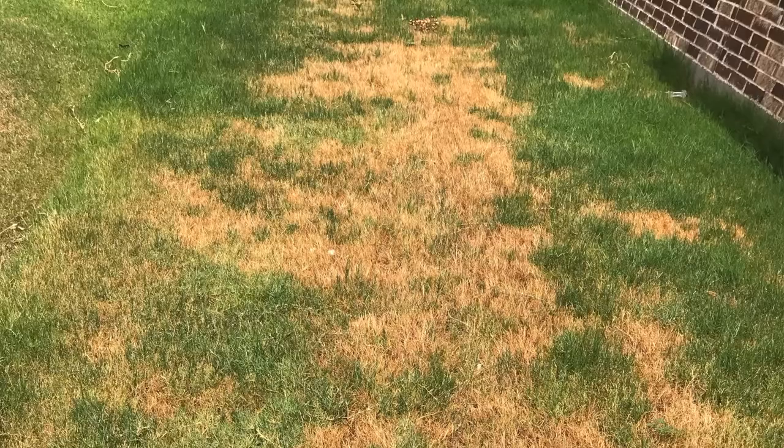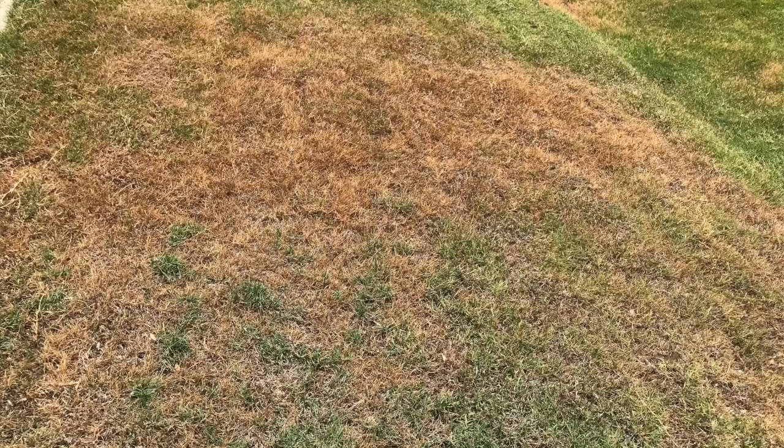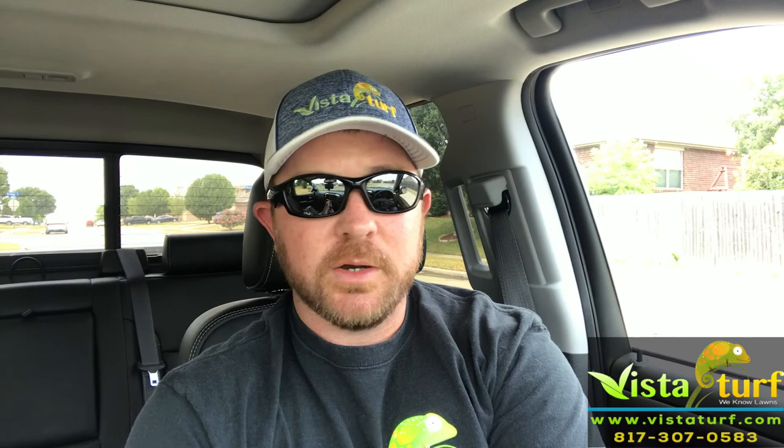It's been a perfect storm this year for chinch bugs. They like the heat — it got hot early this year and it stayed hot. They like dry weather and it hasn't rained much at all over the last couple months. So it's been the perfect environment for them and we can definitely tell because they are attacking a lot of lawns and just spreading like a wildfire.